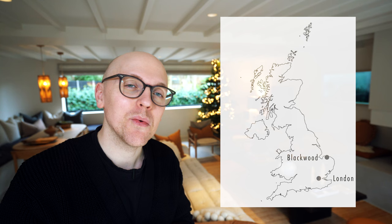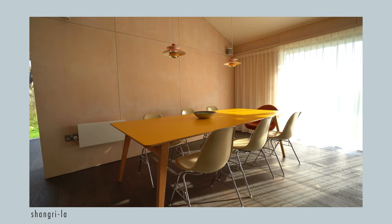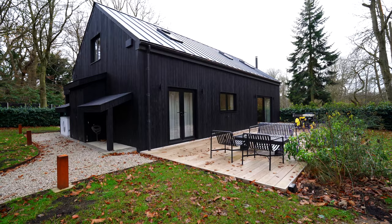Hey, welcome back. I'm David Mustard and this week I've traveled about three and a half hours north of London up to the Norfolk coast. You might remember that I was in this area a couple of months ago to visit Shangri-La, such a gorgeous home. This time I have ventured a bit east from that and made my way to Blackwood.